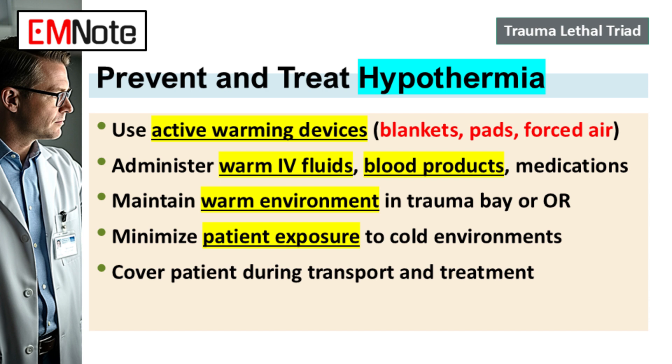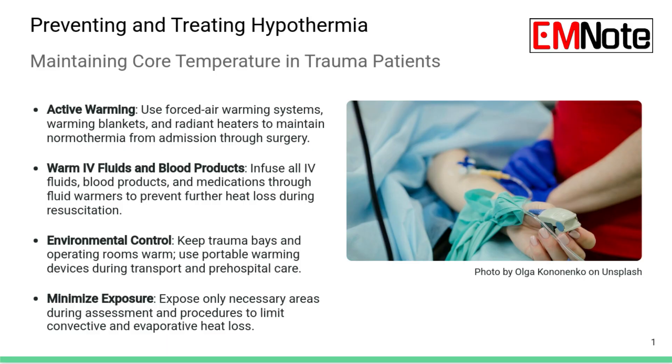First up, hypothermia. It often seems like the first domino to fall, and it just wrecks the body's ability to clot. Clotting enzymes are incredibly sensitive to temperature. Even a small drop, just a few degrees below 37 Celsius, severely impacts platelet function and the whole clotting cascade. So it's not just about comfort — it's core physiology.